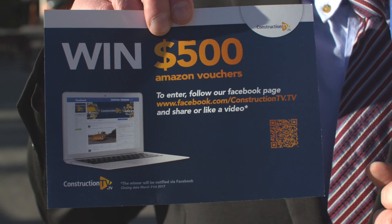At ConExpo 2017, Construction TV is holding a competition and the prize is $500 in Amazon vouchers. It couldn't be easier to enter — all you have to do is follow our Facebook page, ConstructionTV.TV.